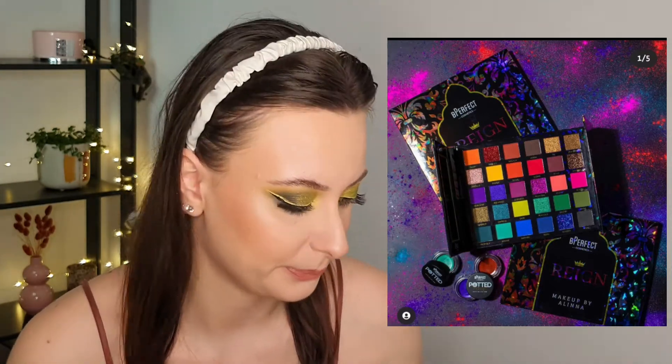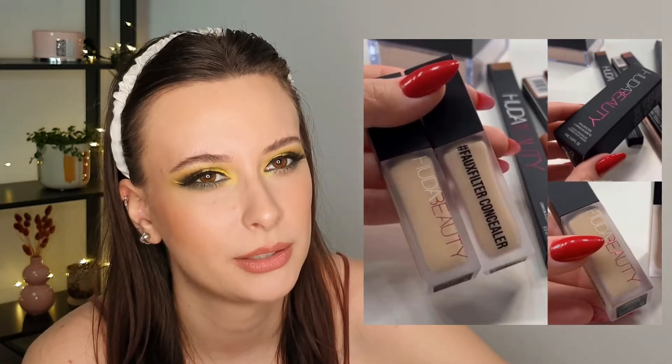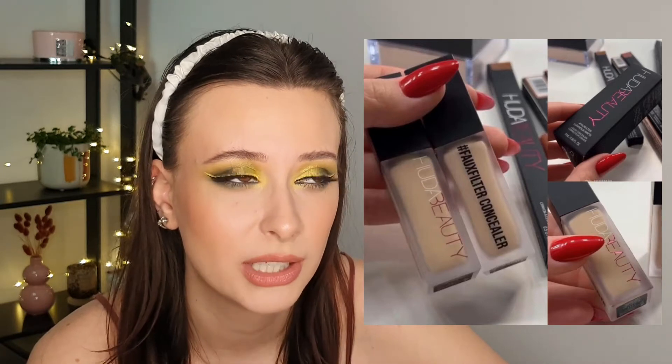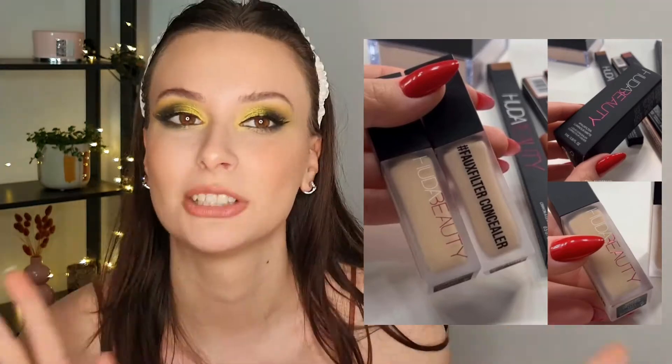Next we have the Huda Beauty Faux Filter concealer and this looks nice, but thinking about it — the foundation is very full coverage — so do I really want a very full coverage concealer? I don't think so, so maybe talking about it will make me not want it anymore.